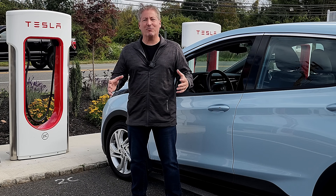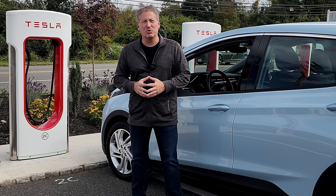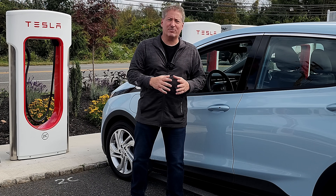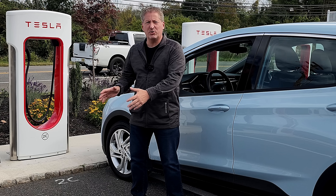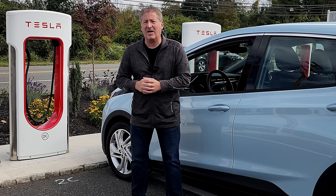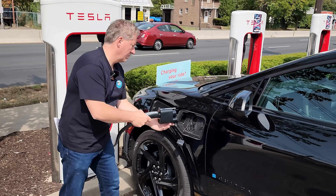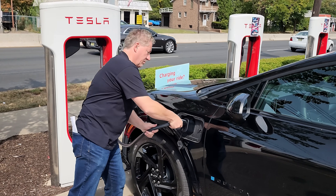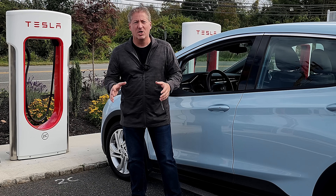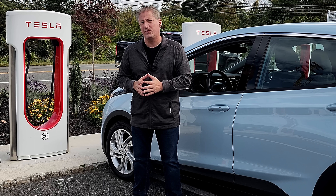Today is the day that General Motors electric vehicles get access to the Tesla Supercharger network — at least the V3 and later Tesla Superchargers. The V2 Superchargers won't work with electric vehicles from other manufacturers. I already put out a video on how to use the Tesla Superchargers if you have a General Motors electric vehicle, but I wanted to do one specifically on how to charge the Bolt EV on a Tesla Supercharger, which is what we're going to do here today.